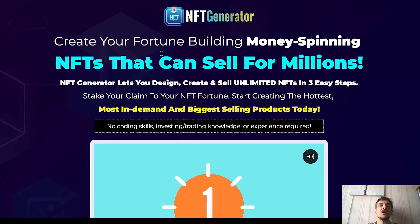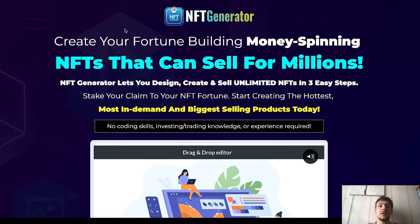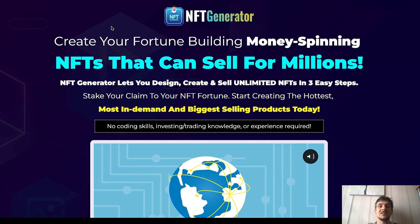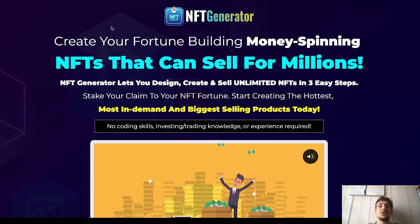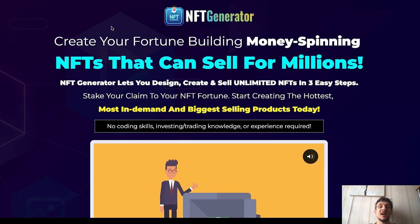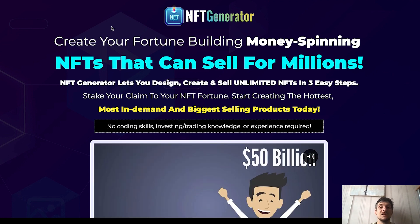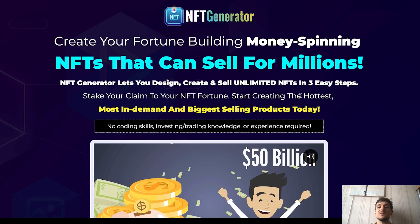Now let me show you our sales page. 'Create your fortune building money-spinning NFTs that can sell for millions.' NFTs are booming, the NFT space is huge, everyone wants to get into it, and you can start selling NFTs now with just the click of a button. This is all done for you — an automated NFT generator that creates professional NFTs that you can sell and make really good money with. You can also sell these NFTs to freelance clients, monetizing in two ways.